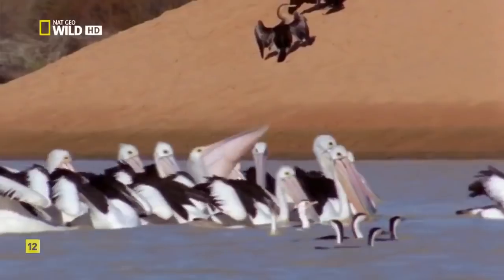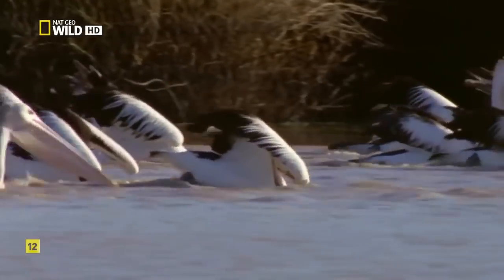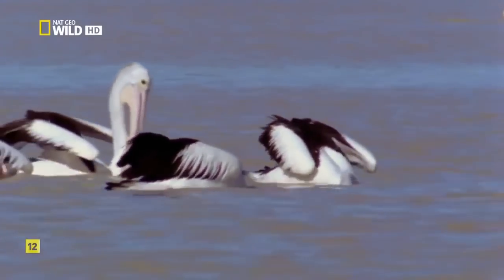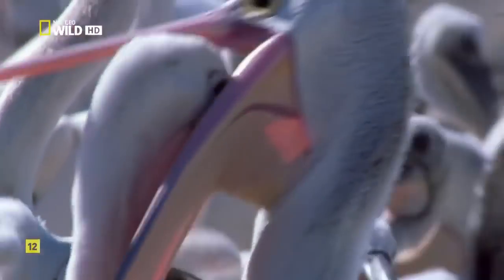Strange as it may seem, there is suddenly plenty to eat. Hardy heads, perch, and other fish flushed from upstream have spawned and multiplied in a matter of days. The pelicans operate as a team, driving fish into shallow water, then scooping them up with the longest bill of any bird. They're not just eating for themselves — pelicans breed whenever the time feels right, and already the clock is ticking.